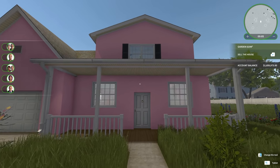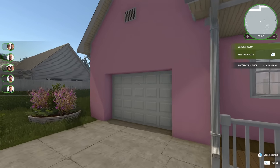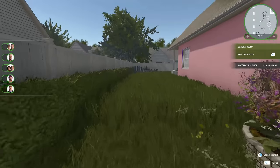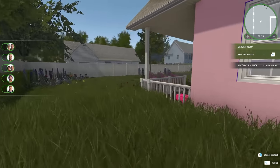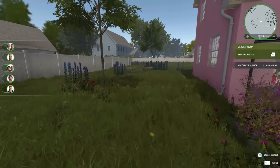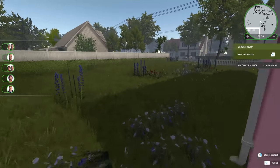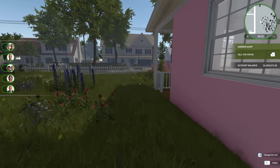Alright, so we've got the exterior of the house here. Obviously it's a pink house. The yard actually does have some flowers and stuff in it, which is kind of nice. So maybe we'll do a little bit with the yard in this one. So much random stuff to deal with.